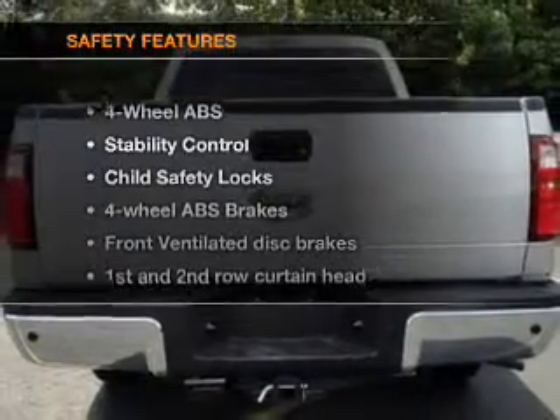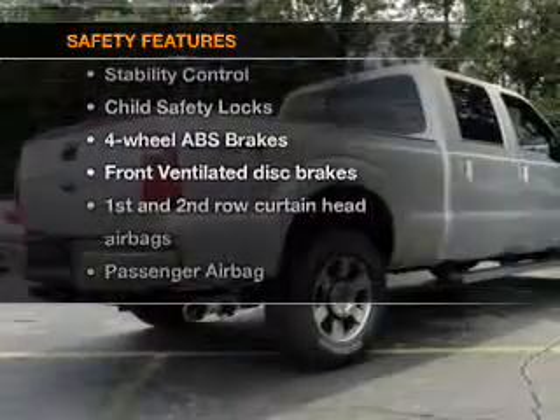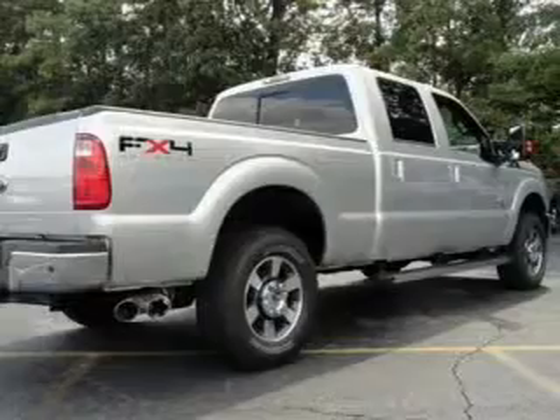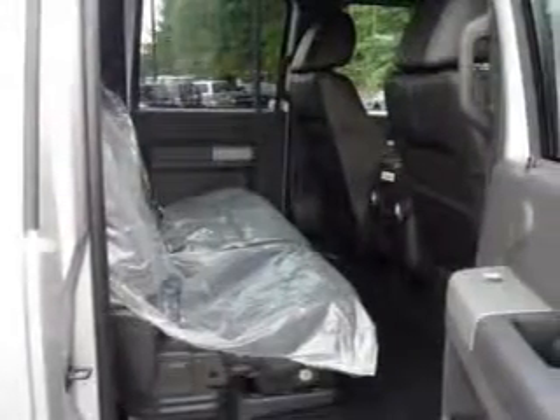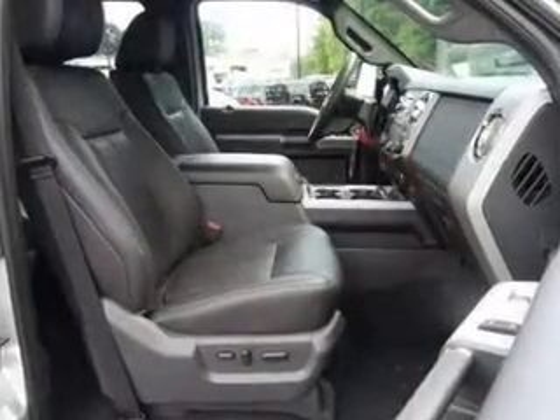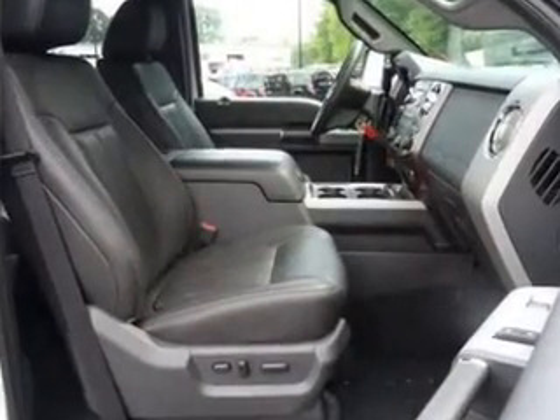If safety is a high priority, rest assured knowing that these top safety components are included: front ventilated disc brakes, passenger airbag, side airbag, curtain head airbags, stability control. Let us put you in the driver's seat today. Call or click to contact us.